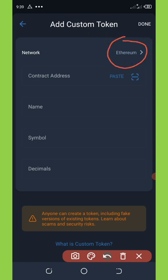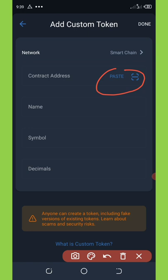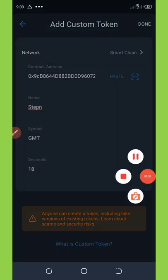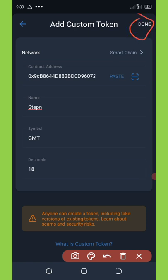Once you click 'Add Custom Token', change the Ethereum network to BNB Smart Chain. Then click the paste button. Once you paste, all the information about this token will be listed automatically in the wallet. Wait for it to load — everything will appear automatically without needing to be manually entered. After that, click the 'Done' button on the top right corner of your screen.